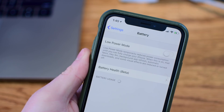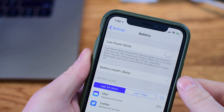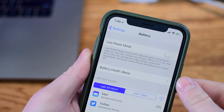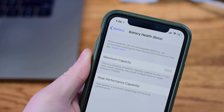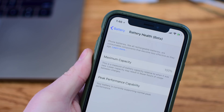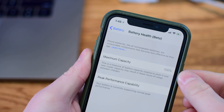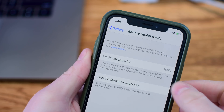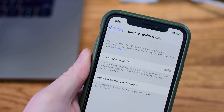People didn't like that their phone was essentially being throttled without them being told or having the ability to disable that feature. Some people preferred that their phones would shut down on occasion. So that is where this new battery health beta comes into play, available inside the battery section of your settings application.